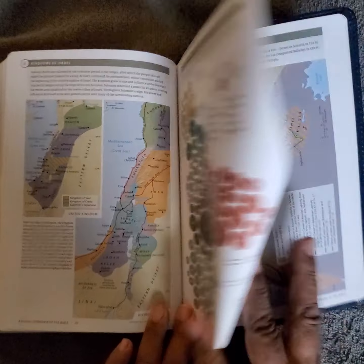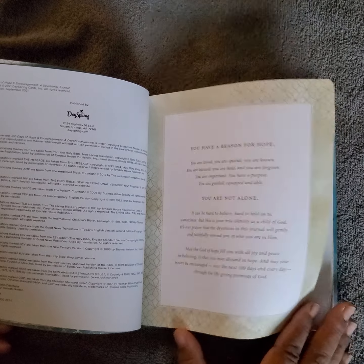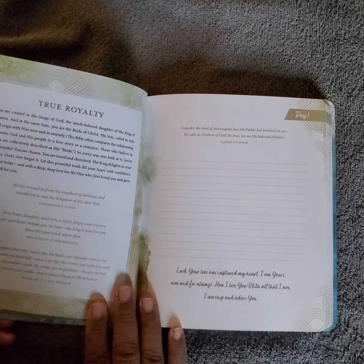The cover is kind of a pea green or military green. It's 'Hope and Encouragement' by DaySpring — check them out at dayspring.com. For anyone looking for journaling Bibles, faith-based stickers, markers, highlighters, themed kits, or rubber stamps — they have an array of things. Inside the journal you have themes like 'You have a season,' 'You have a reason for hope,' and 'You are not alone,' which pairs nicely with the Bible.